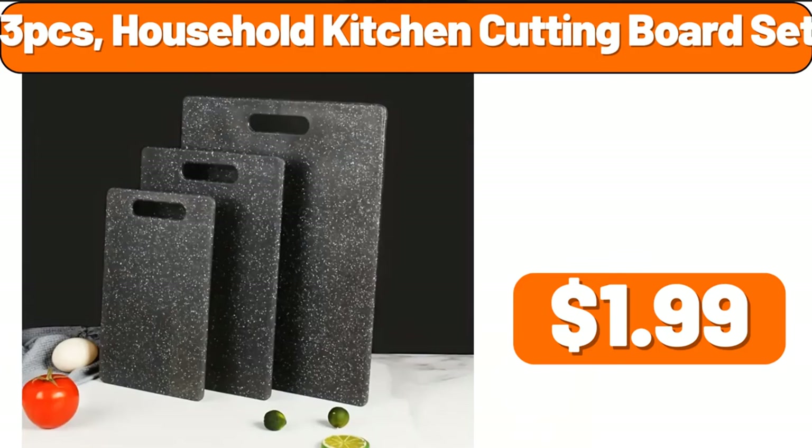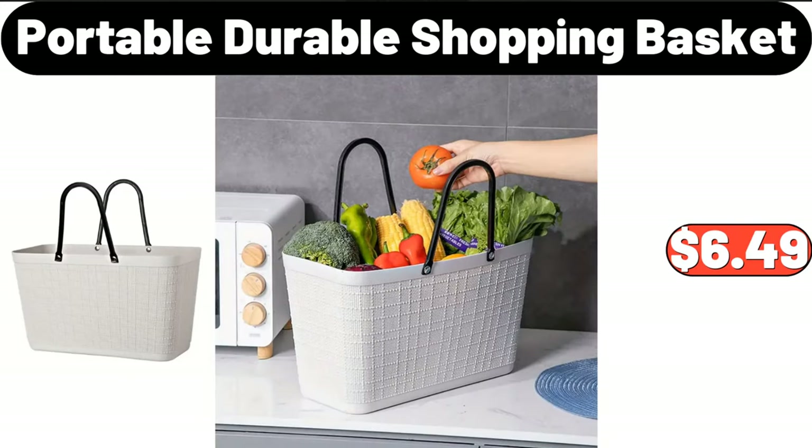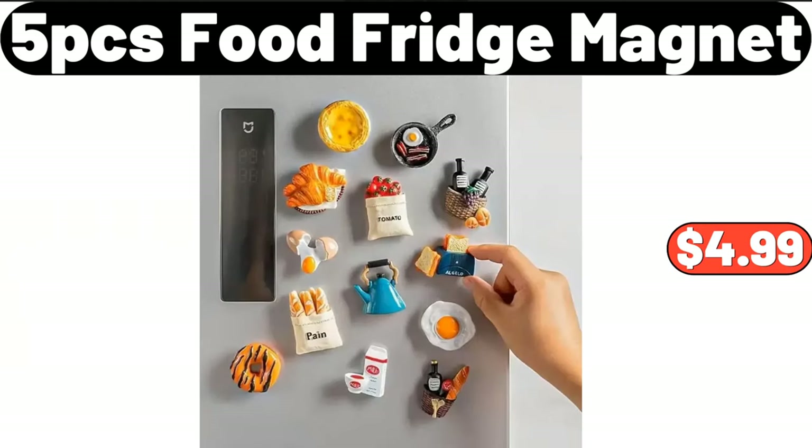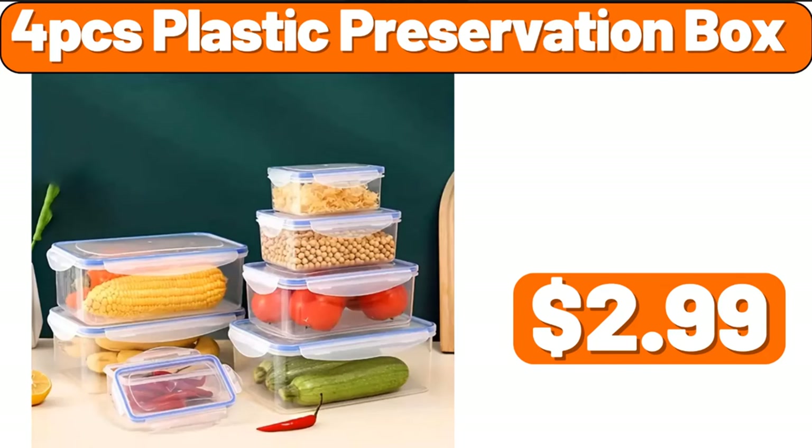Three-PCS household kitchen cutting board set, $1.99. Spice jar with lid, $4.99. Portable durable shopping basket, $6.49. Five-PCS food fridge magnet, $4.99. Fresh fruit storage box, $1.99. Four-PCS plastic preservation box, $2.99.